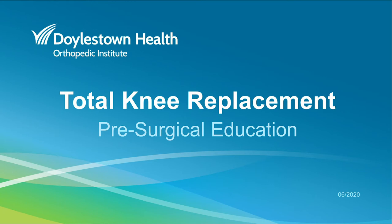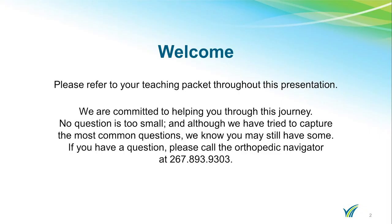Thank you for choosing Doylestown Hospital's Orthopedic Institute for your upcoming surgery. This educational video is for patients receiving total knee replacement surgery. Some of you will be going home the same day and some of you will be staying the night. There are many things that are similar in the process and we will discuss the differences when they occur. We are extremely appreciative of the fact that you have elected to have your joint replaced here at Doylestown Hospital. Please refer to your teaching packet throughout this presentation. We are committed to helping you through this journey.